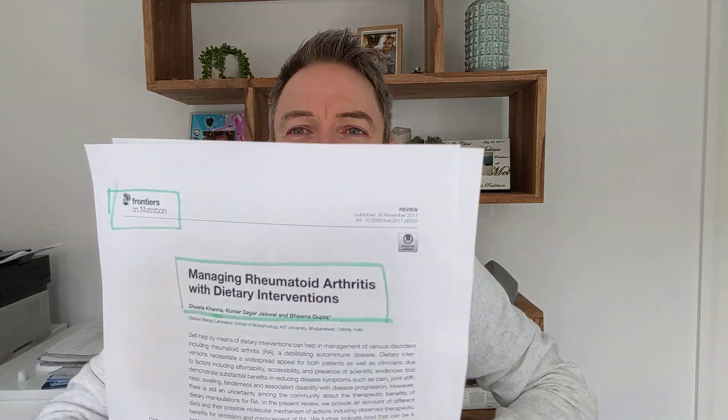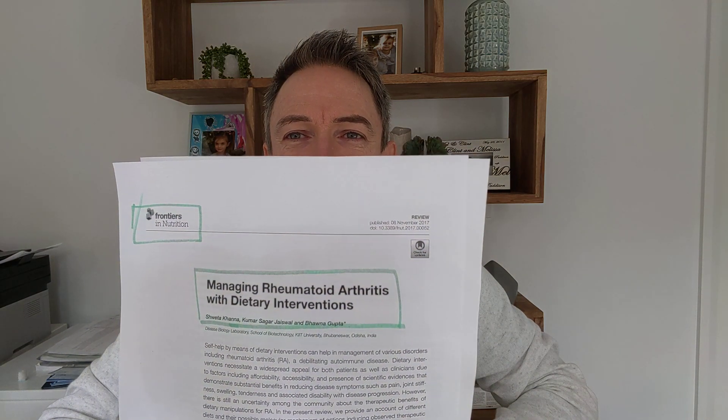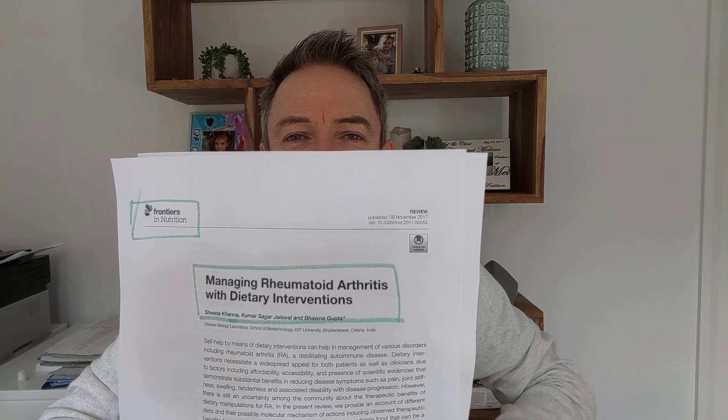G'day, it's Clint Patterson here. Today we're talking more about reversing rheumatoid arthritis symptoms, and in particular I want to draw your attention to a scientific study talking about diet and rheumatoid arthritis back in late 2017. This one is published in the Frontiers in Nutrition journal and it is called Managing Rheumatoid Arthritis with Dietary Interventions.